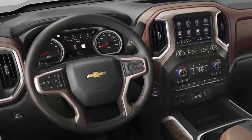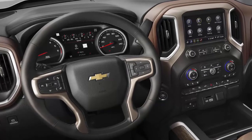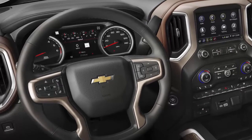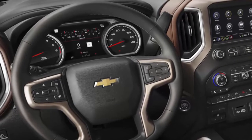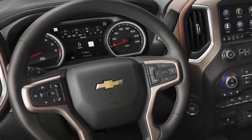The 2019 Silverado will be available with 6 engine-transmission combinations, including the new 5.3L and 6.2L V8s with industry-first dynamic fuel management that actively shuts off any number of cylinders in a variety of combinations to optimize fuel economy.